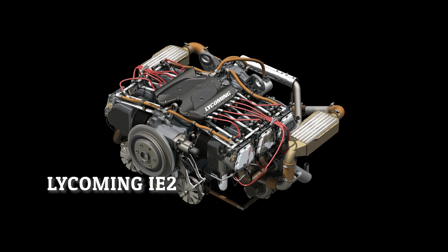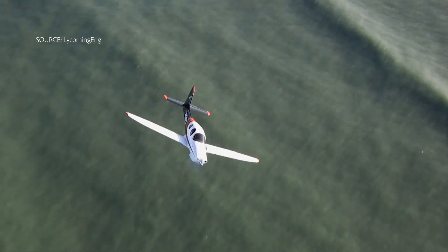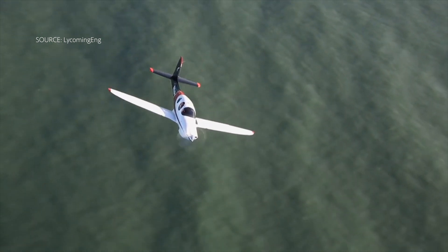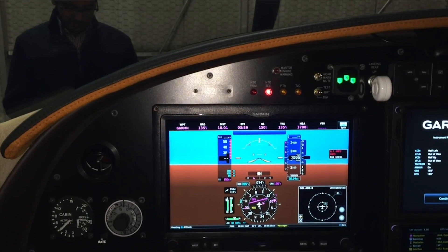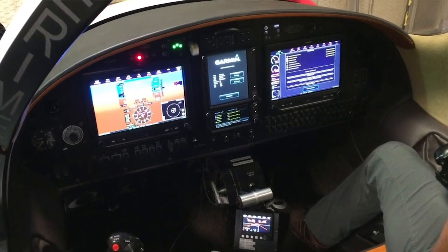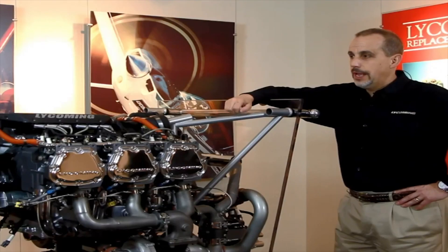The first FADEC engine we're looking at today is the Lycoming IE2. Lycoming is one of the biggest producers of engines in general aviation, and the IE2 program started a couple of years ago, but because of the demand and the cost of this engine, it's not something that's been mass produced yet. I only know of two aircraft that are currently implementing this engine.